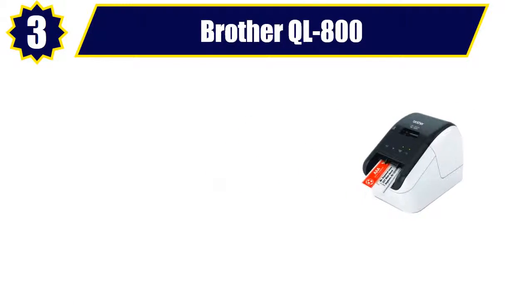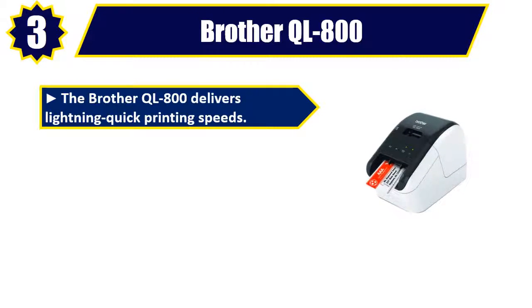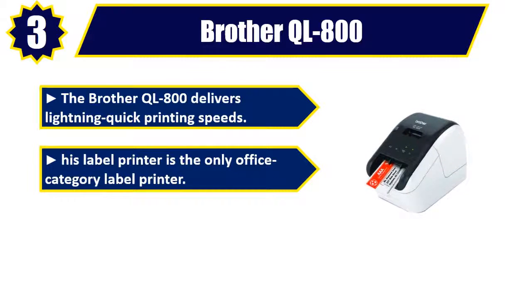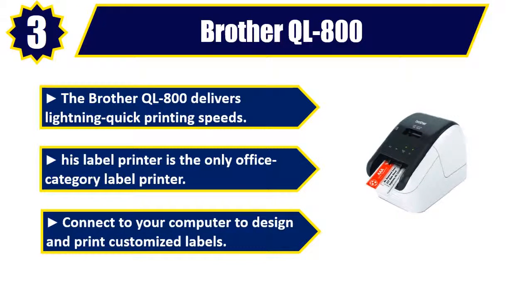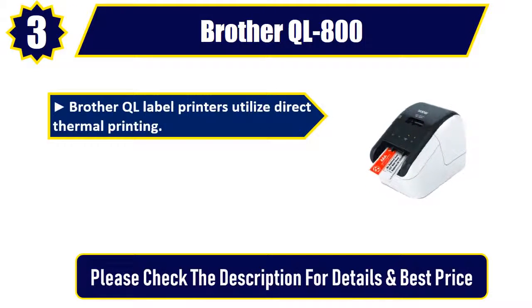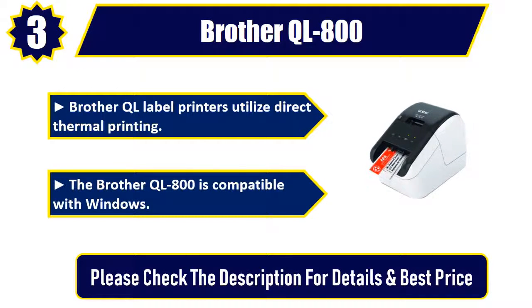Number 3: Brother QL-800. The Brother QL-800 delivers lightning-quick printing speeds. This label printer is the only office category label printer. Connect to your computer to design and print customized labels. Brother QL label printers utilize direct thermal printing. The Brother QL-800 is compatible with Windows. Please check the description for details and best price.